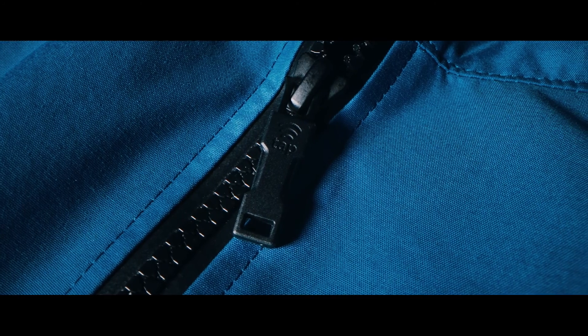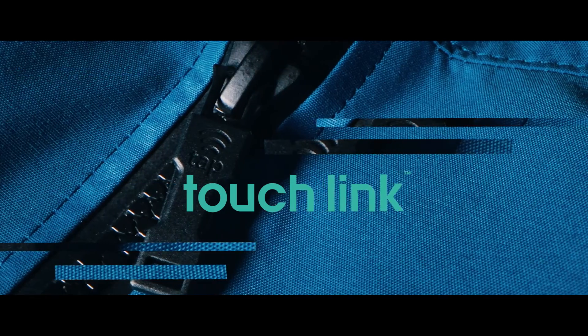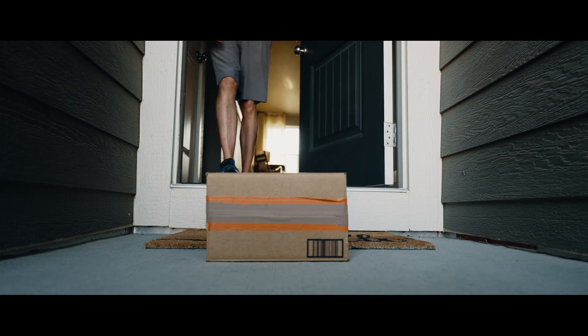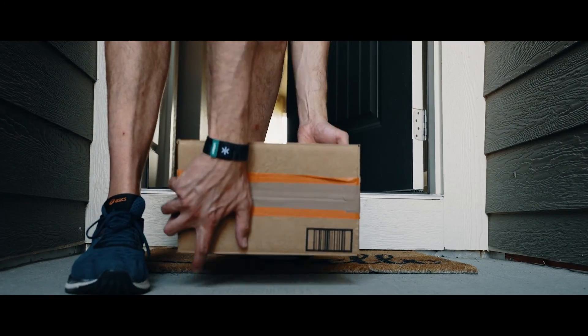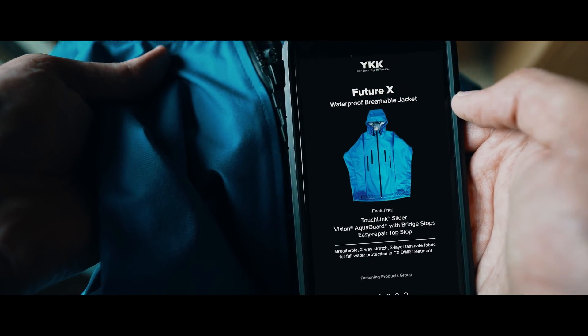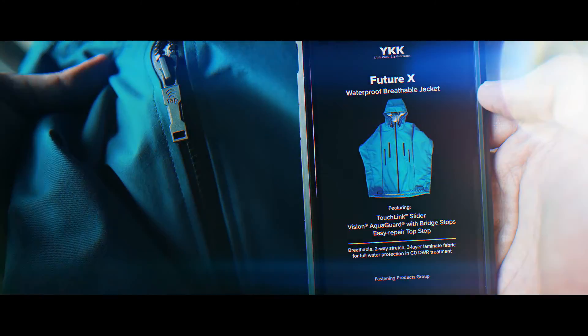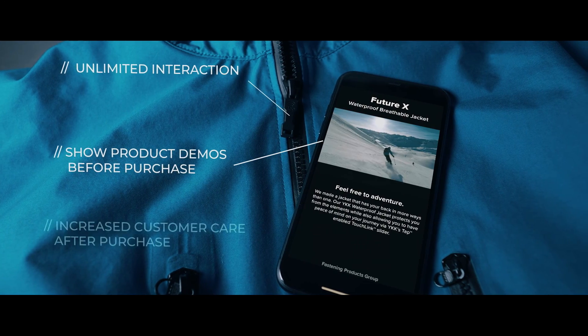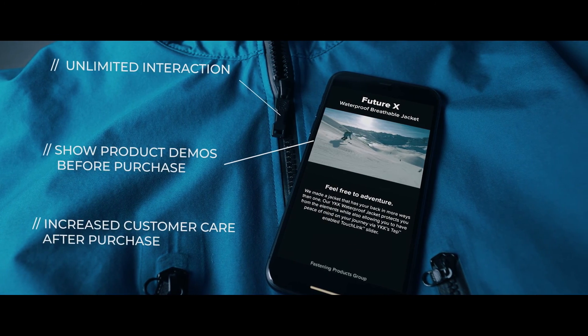Transform your garment into an interactive platform with the new state-of-the-art YKK TouchLink zipper. Your relationship with customers used to end when the product was purchased at retail or delivered to the doorstep. TouchLink powered by LifeKey changes everything, unlocking new ways to convey and communicate with your customers even beyond the life of the product.